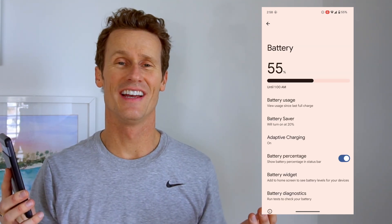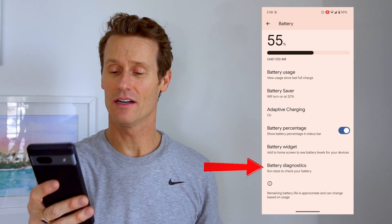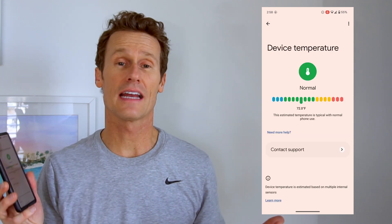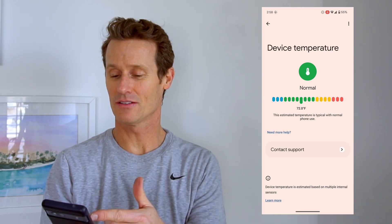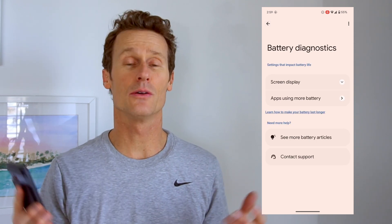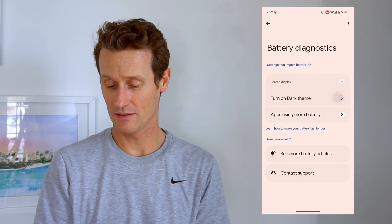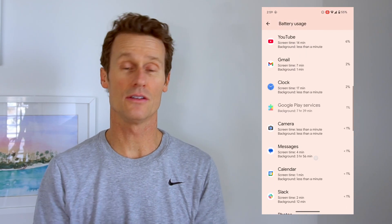Beyond battery usage, you can also go to battery diagnostics at the bottom of the battery settings. There you can see the temperature of your phone — I'm at 72 degrees Fahrenheit, which is in the normal green range. You can also check if the battery is draining too quickly, and one option is to switch to dark theme, which drains the battery less quickly. You can also see which apps are using the most battery, similar to the battery usage section.